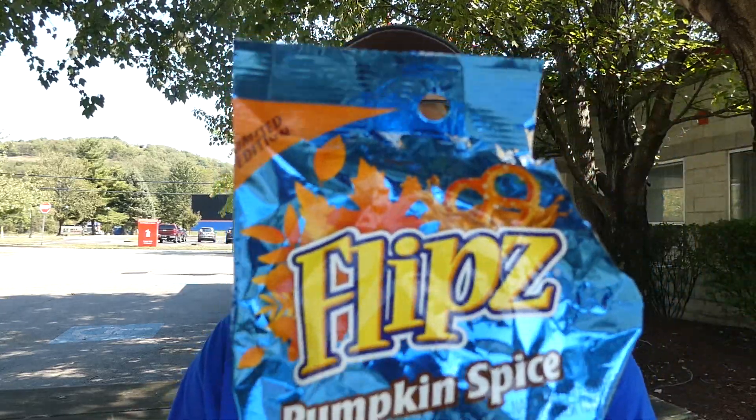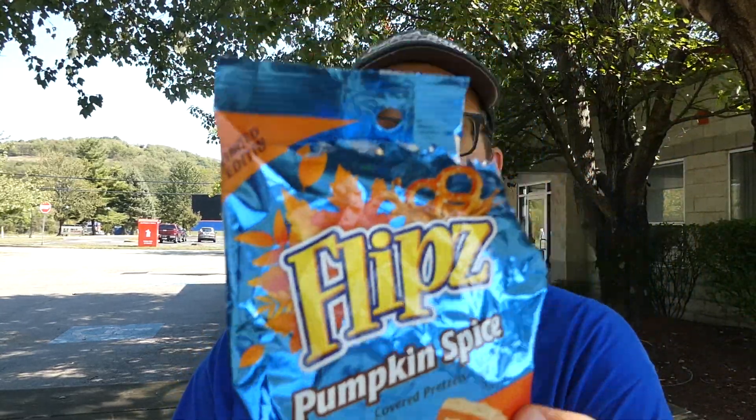So from Flips, their limited edition pumpkin spice covered pretzels — obviously zero heat flavor — ten out of ten. It's almost like eating a pumpkin pie, and the pretzel kind of gives you that crust texture. These are amazing. If you see these at the Dollar Tree, please give them a try, because they are very, very, very good. I'm going to put them away because I'll eat them all if I don't.